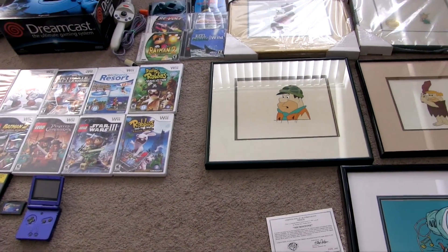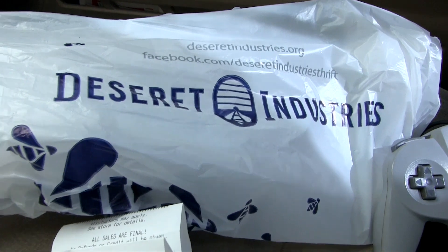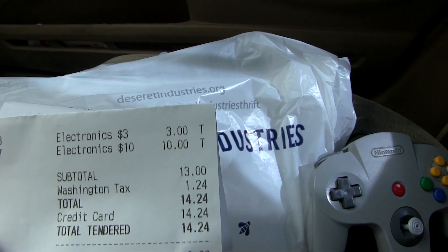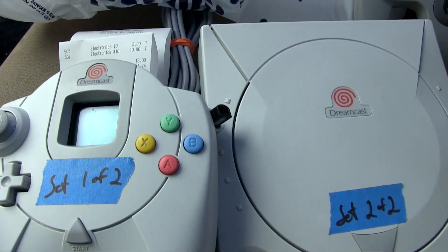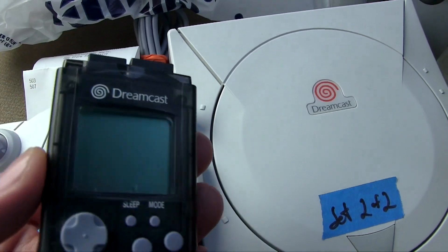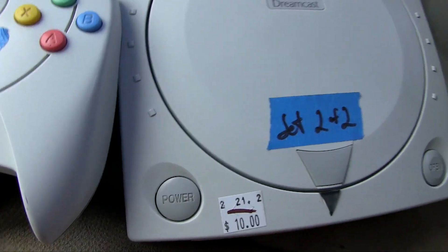Those are all my pickups from the West Seattle garage sale. Now let me show you a quick pickup from Desert Industries, one of my favorite thrift shops because their prices are very fair. I paid a total of $14.24 after taxes — $3 for an N64 controller (not bad, right stick's pretty good), and $10 for a Dreamcast setup. It came with a kind of transparent black Dreamcast VMU, which I've never seen before in that color, plus the controller.